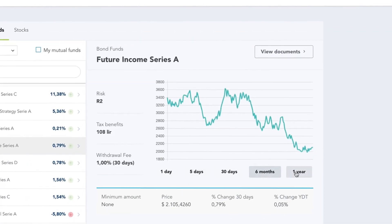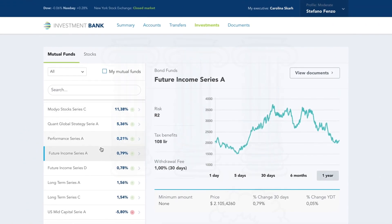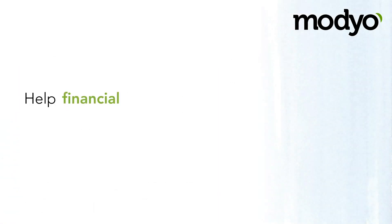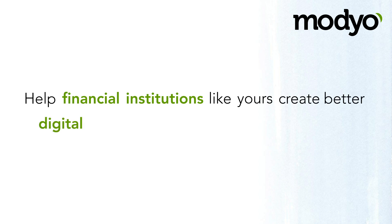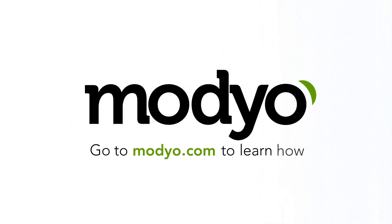The investment widget gives your customers a consolidated view of their investments to make better decisions. We designed the Mojo platform to help financial institutions like yours create better digital experiences for millions of customers. Go to Mojo.com to learn how.